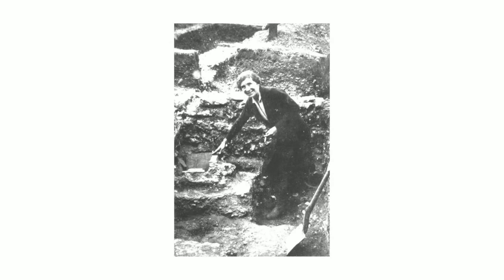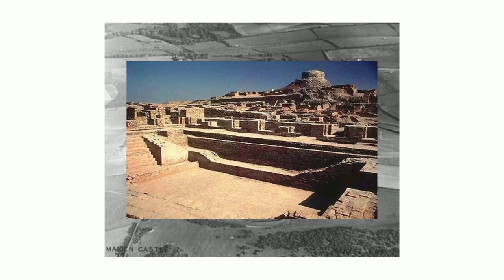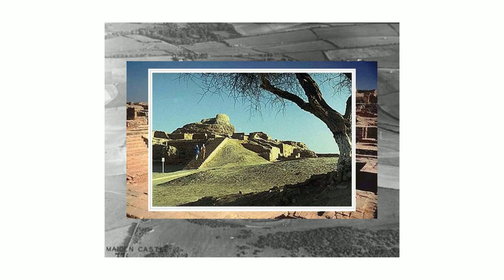Much of Wheeler's early successes can also be attributed to his wife Tessa, who supervised excavations while her husband furthered his career to becoming a public figure. Wheeler's method became a benchmark in field excavation for the next 40 years. It was used to excavate Maiden Castle and during the 1940s and the 1950s excavation of Indus civilisation sites.